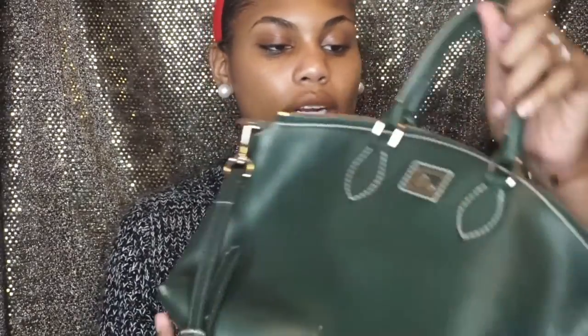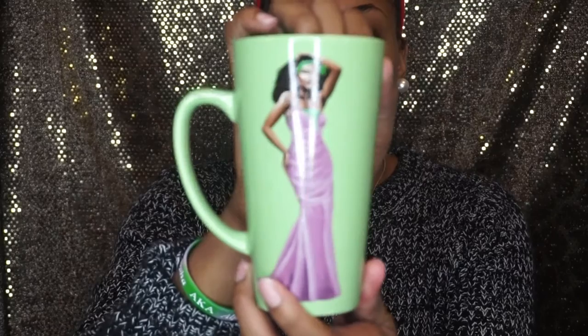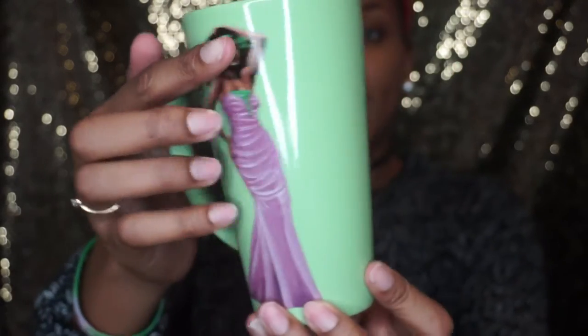Next, my mom gave me a purse she got from someone else — it's a green Dooney & Burke little satchel purse. It's really small and cute, has a long strap, and the inside is pink or red. It's in great condition and I was like, 'Yes, I have to wear this.' She also got me an African-American Expressions AKA mug — it's green and just so cute. I'll either display it in my room or use it for drinking.